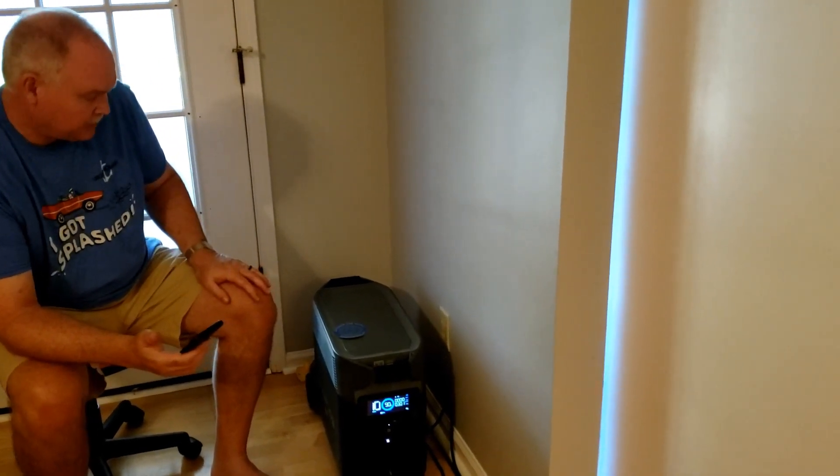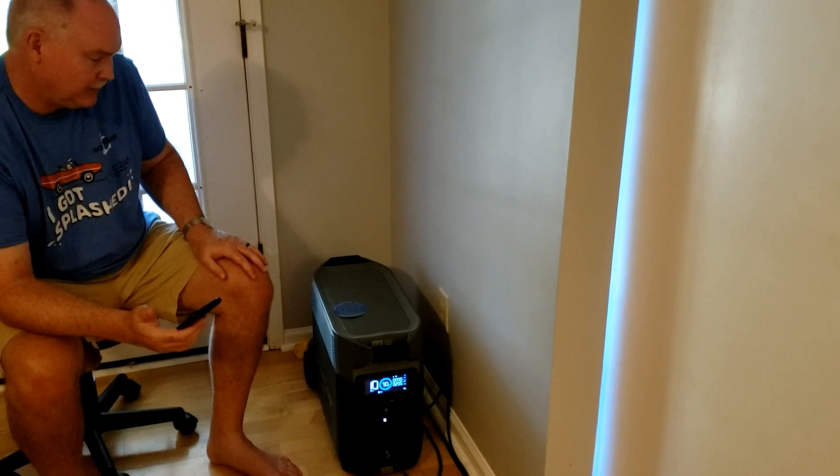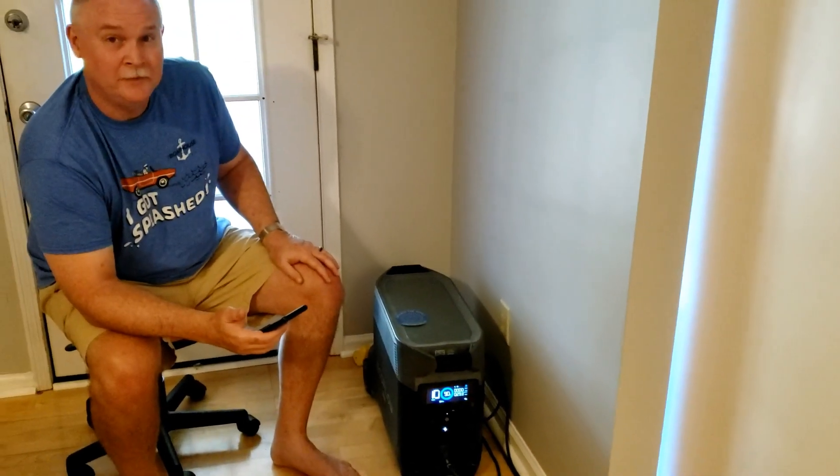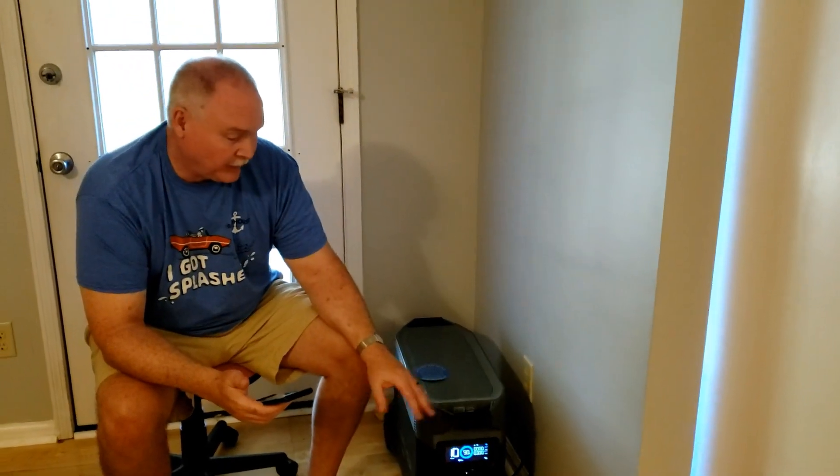Now we're back where I store the EcoFlow Pro. You can see it's fairly good sized — about the size of a large double bowling ball bag. It does weigh 100 pounds, so it's quite heavy. It has 3.6 kilowatt hours of lithium iron phosphate batteries and a 3.6 kilowatt inverter, so you can power pretty much all of your appliances. Maybe not the 220-volt appliances, but they do have options for that. You can actually buy two of these and a combiner device to run 220 or 240-volt appliances as well. It's expandable, and you can add additional storage up to over 11 kilowatt hours.